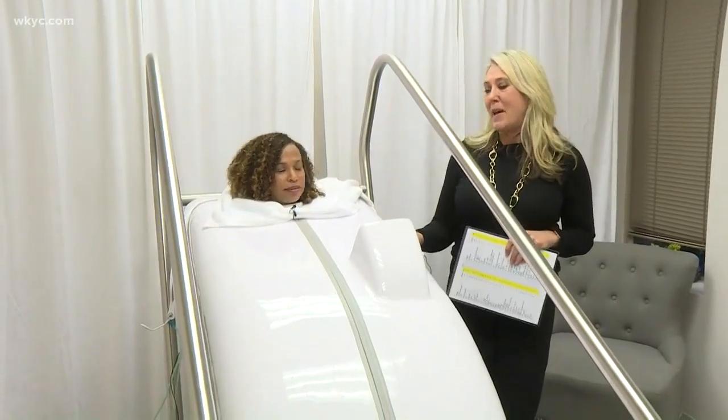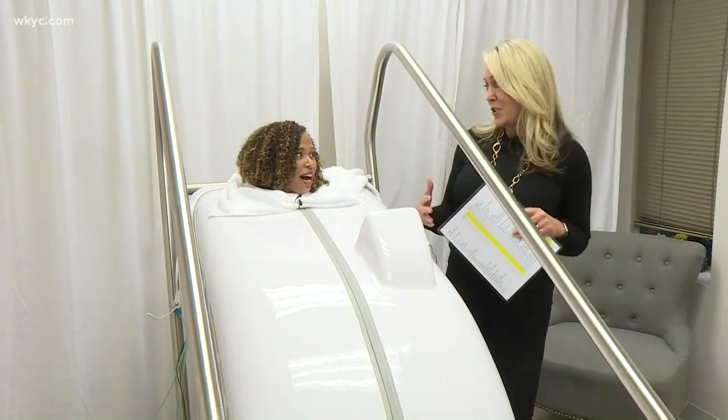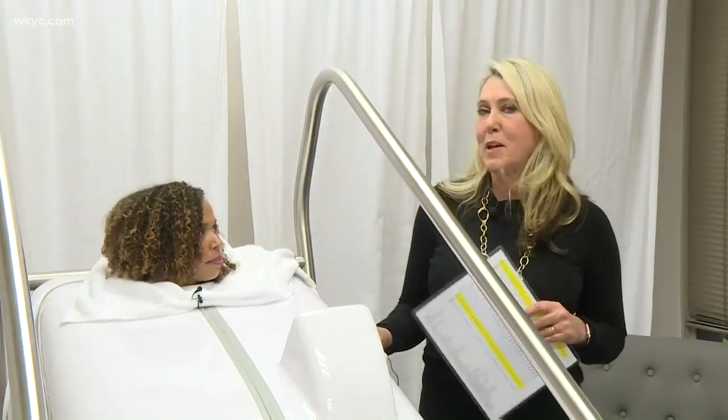The electrodes are the frequency-specific therapy, and we've put it on circulation for you, and then we're going to do a general detox too. There are 120 different frequencies that we can choose from — all kinds of different health conditions you can get help for. This isn't just something you want to try once a year; you want to come back either weekly or monthly for maintenance. The benefits are cumulative, so the more you do it, the better you feel.